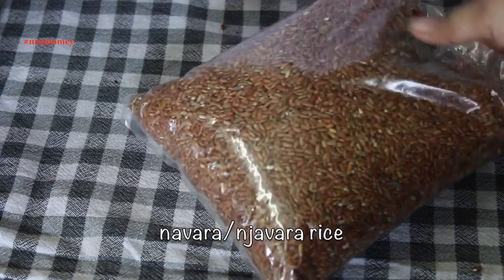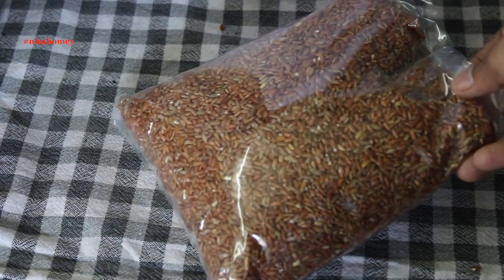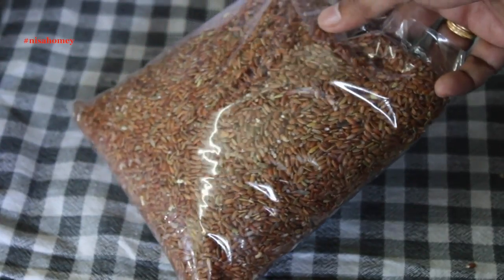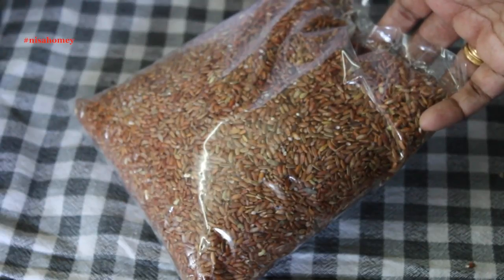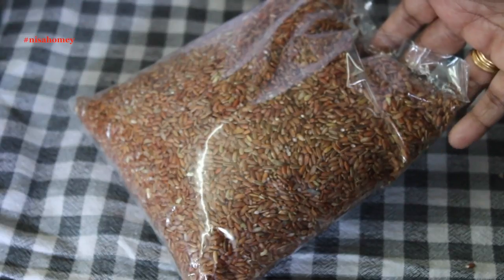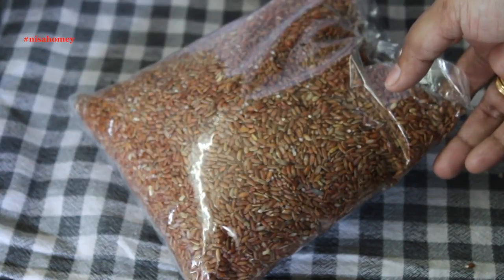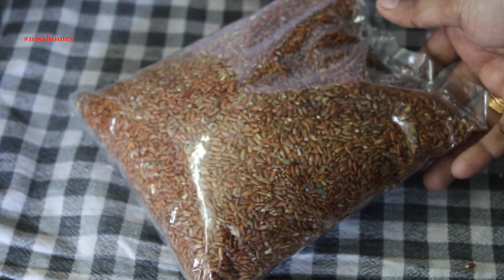This rice has a lot of medicinal values. It is known as Navara rice — a very special variety of rice grown only in Kerala. It costs 100 rupees for 1 kg. It has many medicinal properties and is used in Ayurveda for the treatment of many diseases. Navara rice is an excellent rice for babies, lactating mothers, and children who have anemia, and the best part is it can be consumed by people of all ages.